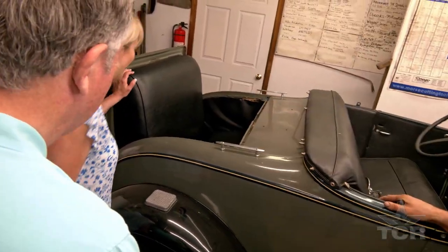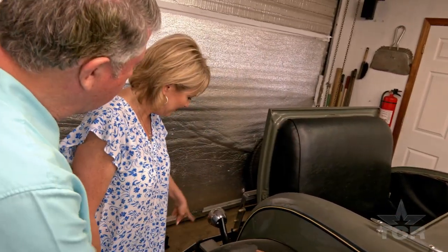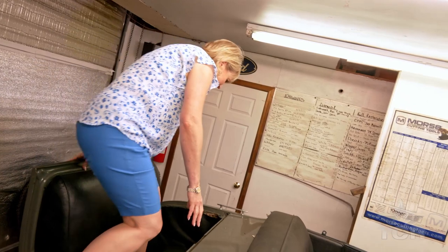You have the seat cushion in the back and people used to get in the back. There's a step plate on the bumper — step here, step here, step here, and then into the car, onto the seat.